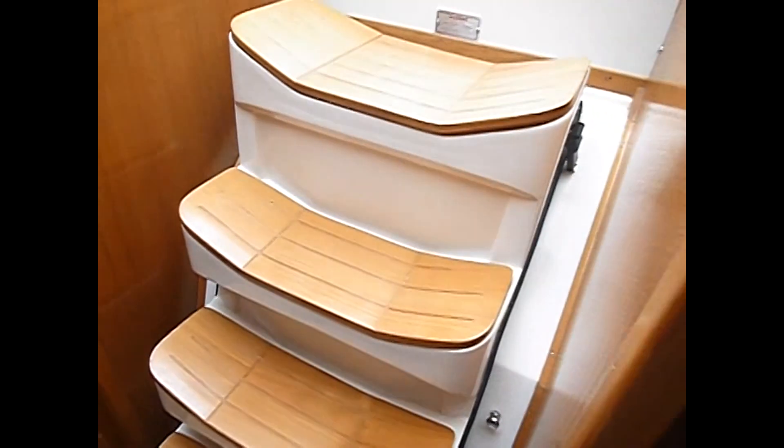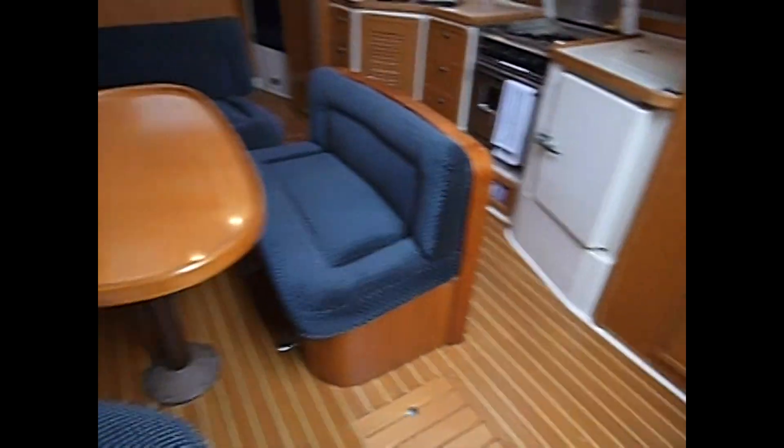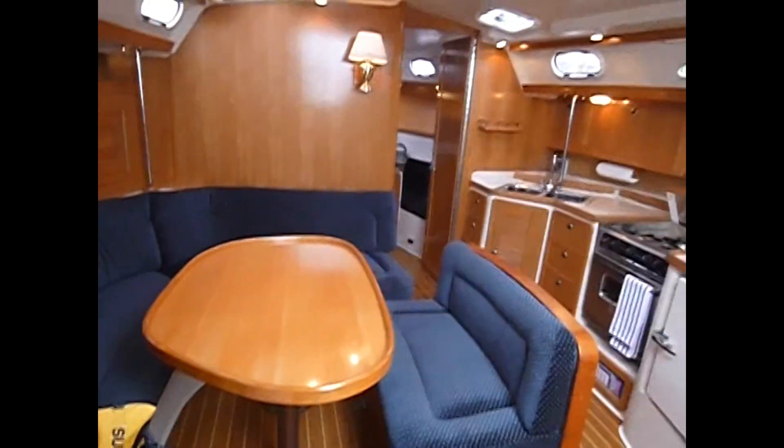Beautiful stairs. All in all, a beautiful, beautiful sailboat.